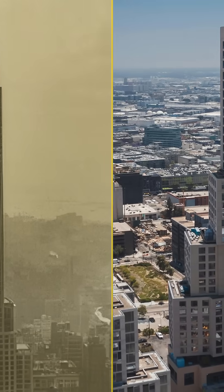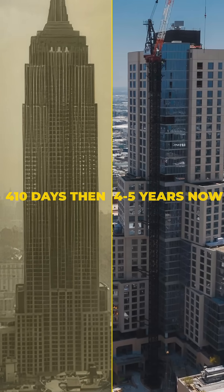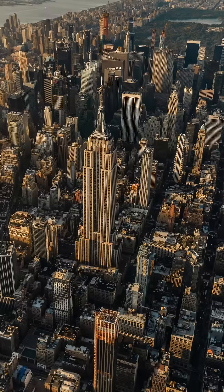Modern skyscrapers take four to five years with computers and cranes. Yet this Depression-era marvel rose from dirt to icon in just 410 days. While America's economy crumbled, its tallest building soared.